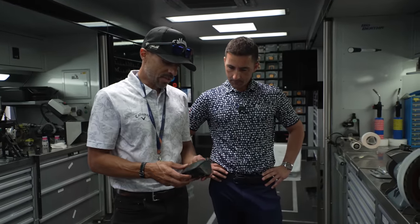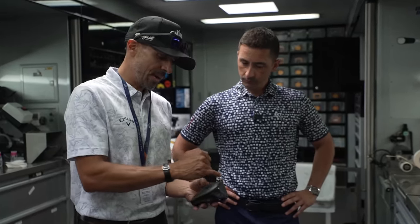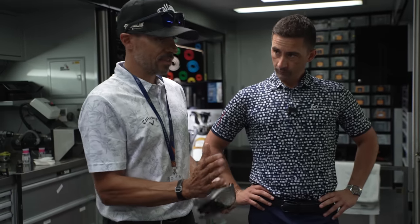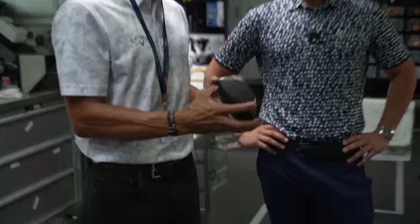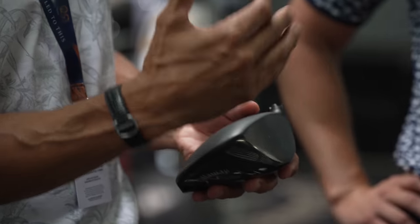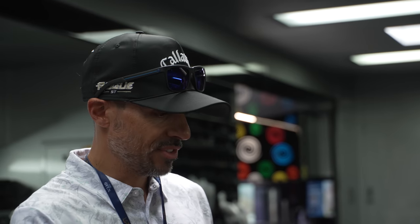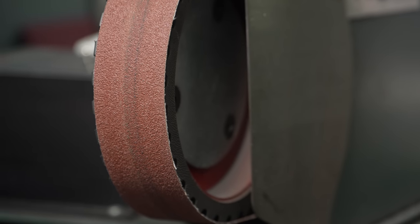I get a lot of questions about the Max LST head. This head is just like the retail Max LS except it has a face progression — I call it onset — where the leading edge sits a little bit ahead of the hosel. What that does is create more of a right start line. Because of the onset, if it says nine degrees here, you have to add 0.75 degrees of loft to get it to actually perform at nine degrees. There's another very popular driver on tour with similar head stability — we have a lot of players who like that look and feel.